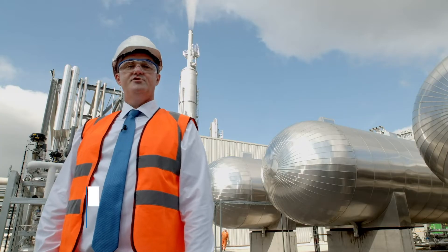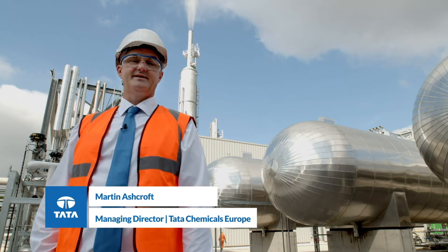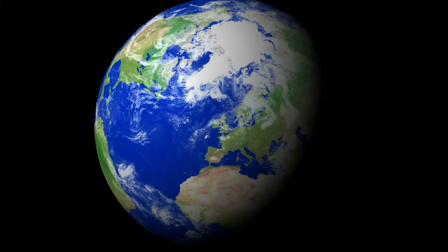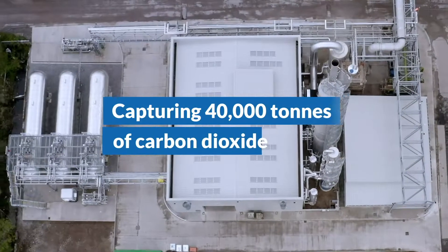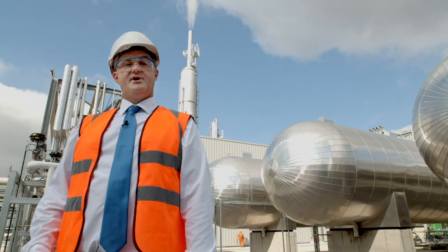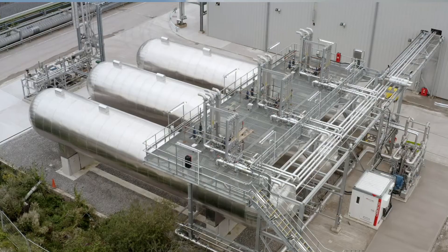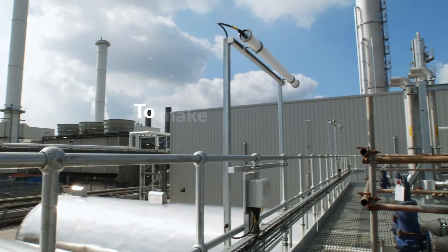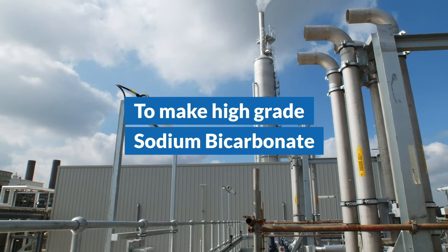This is a huge moment for Tata Chemicals Europe, as we demonstrate how UK manufacturing can genuinely save carbon emissions for the UK. We're taking, in a world first on an industrial scale, 40,000 tonnes of carbon dioxide from our combined heat and power plant, purifying it in the plant behind me, and then using that product to manufacture world-leading, high-quality sodium bicarbonate, which goes into pharmaceutical and high-end applications, and which we export to over 60 countries of the world.